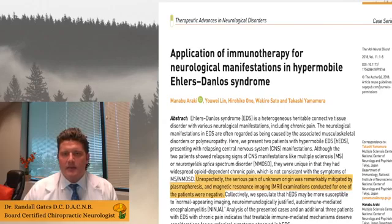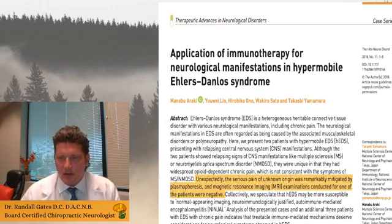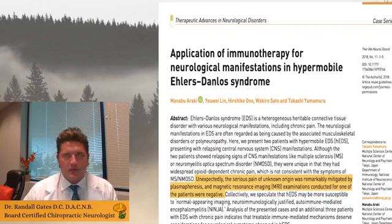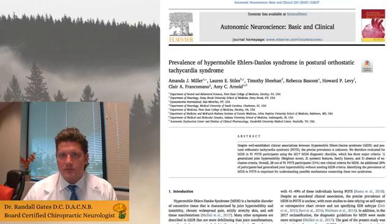Most sources will say absolutely not — EDS is a genetic condition rather than an autoimmune illness. But in an article from Therapeutic Advances in Neurological Disorders, researchers unexpectedly found that a couple of EDS patients with central nervous system manifestations improved when given plasmapheresis — a treatment used for autoimmune patients. Their pain improved, and one individual's MRI findings consistent with neuromyelitis optica appeared to resolve. We typically use plasmapheresis for severe autoimmune conditions like Guillain-Barré syndrome in its acute form.